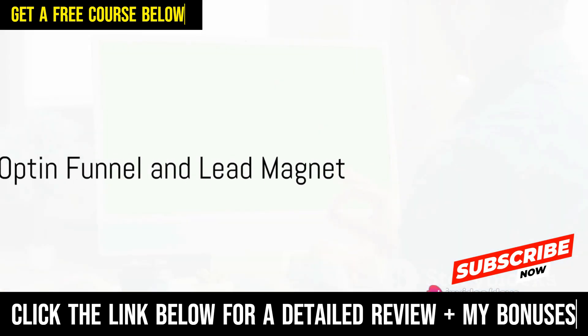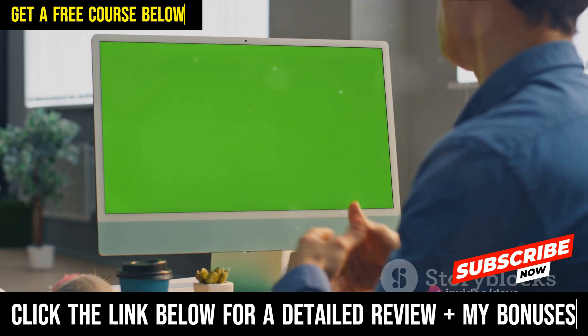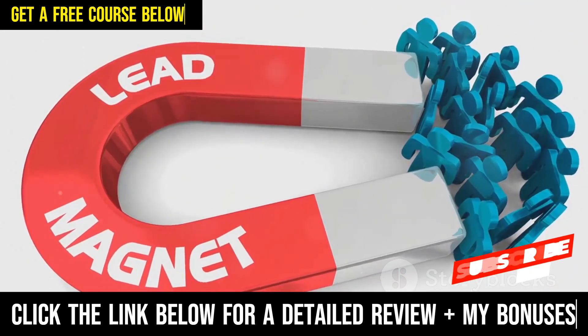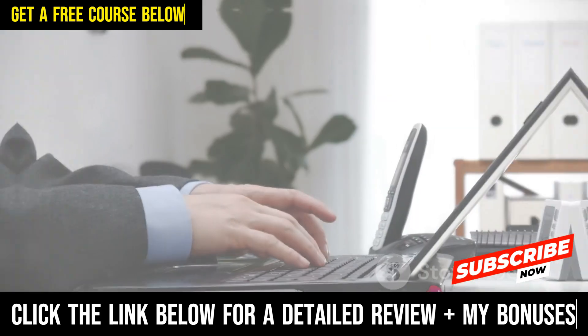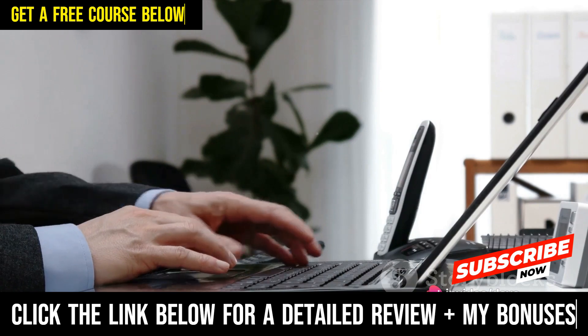You'll learn how to build a simple opt-in funnel combined with a lead magnet that people actually want to have. You'll discover how to deliver that lead magnet in a way that results in massive email open rates, clicks and sales. And you'll find out how to drive traffic into your funnel from day one and scale it up beyond your wildest dreams.